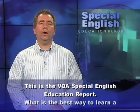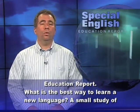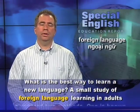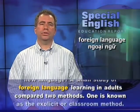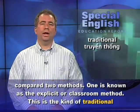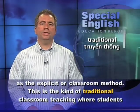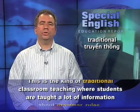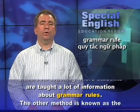This is the VOA Special English Education Report. What is the best way to learn a new language? A small study of foreign language learning in adults compared two methods. One is known as the explicit or classroom method. This is the kind of traditional classroom teaching where students are taught a lot of information about grammar rules.